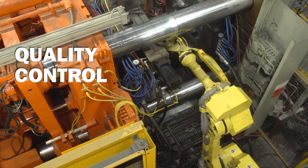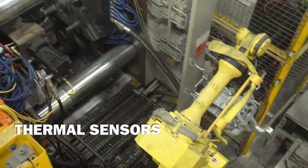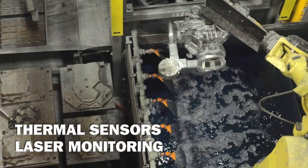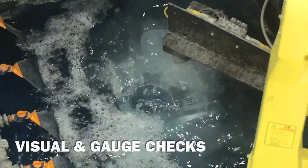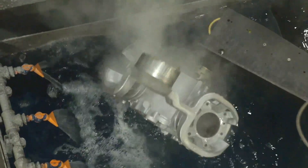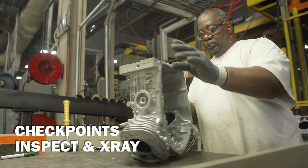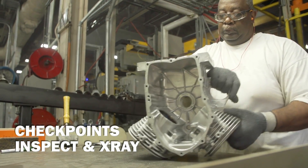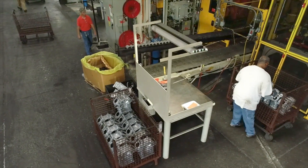Quality control at the Statesboro plant is second to none. Thermal sensors and laser monitoring are used throughout the casting process, along with several visual and gauge checks, to measure casting quality. At predetermined checkpoints in the casting process, parts are pulled out, inspected, and x-rayed to ensure the integrity of all Vanguard cast parts.